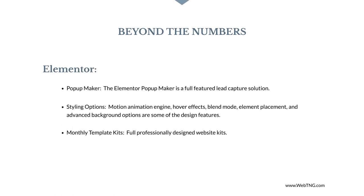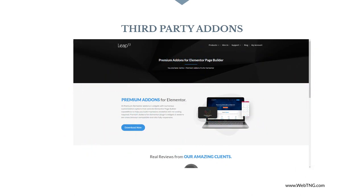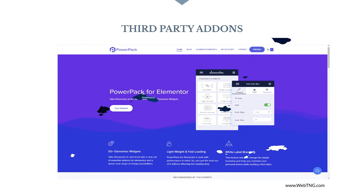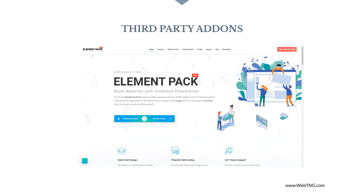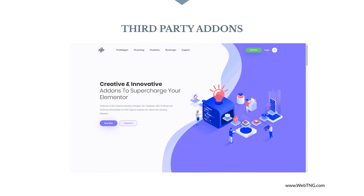When we look at Elementor features, Elementor has a pop-up maker which is a full lead capture solution. A major point of comparison are the styling and design options: a motion animation engine, hover effects, blend mode, element placement, and advanced background options. Also, Elementor is now releasing monthly template kits which are full professionally designed websites. When we look at third-party add-ons, there are now so many for Elementor that it's impossible to keep track. It's not only something established development shops have adopted but also something of a cottage industry. This can be a problem area because while Elementor solved its stability problem, it seems like each vendor has to learn this lesson themselves — so it's important to choose your add-ons carefully. Fortunately there are a number of established and respected vendors that offer solutions.